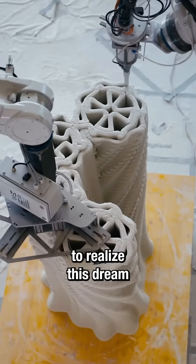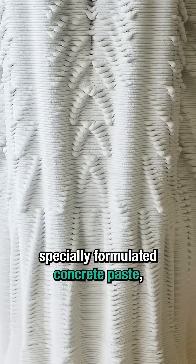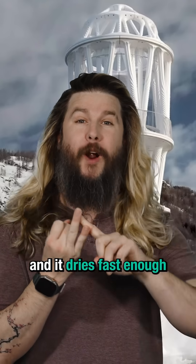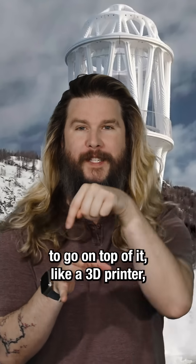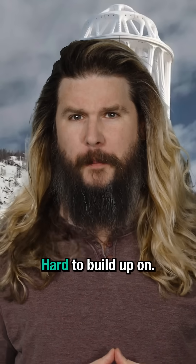First, to realize this dream of additive manufacturing in the real world, it has a specially formulated concrete paste — one that is both soft enough to stick to itself, and dries fast enough to make sure that the next layer to go on top of it, like a 3D printer, actually has something hard to build up on.